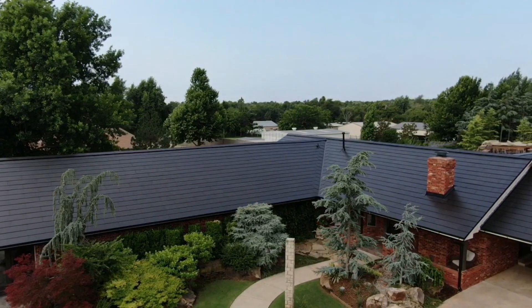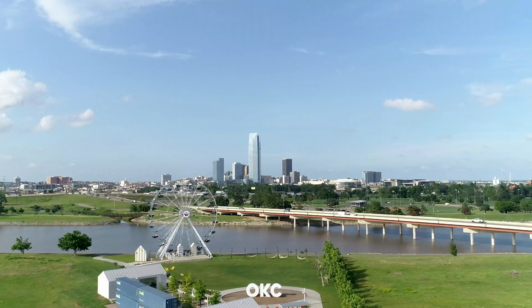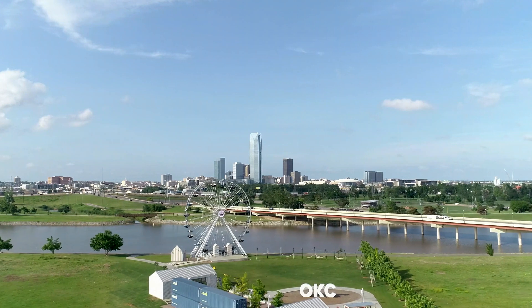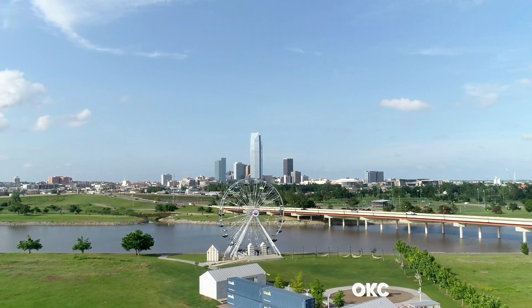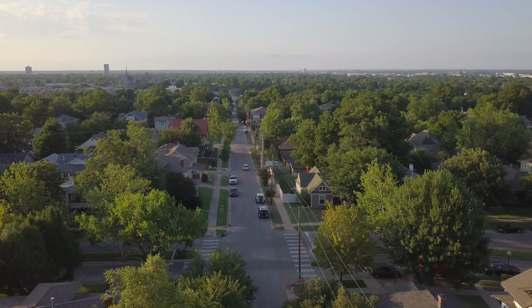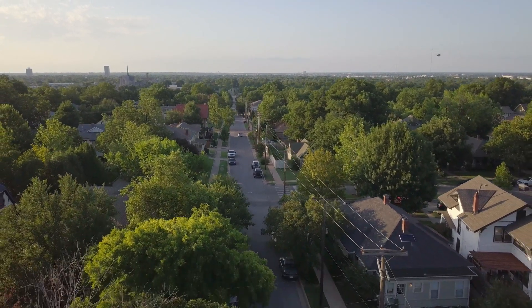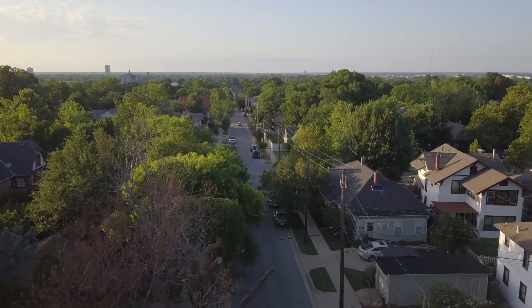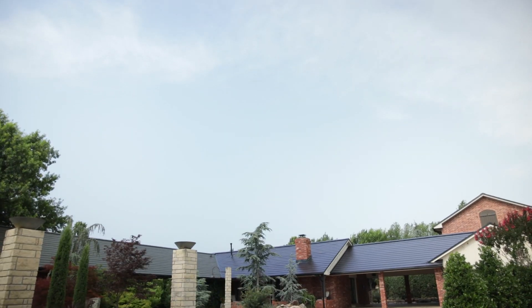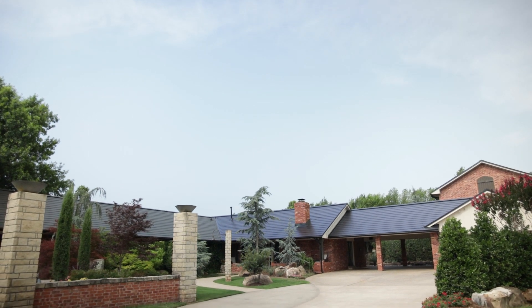Oklahoma is a great location for solar — it's in the top 10 sunniest states in the country. There are not a lot of mountains; it's very flat, so we get really good sun exposure. Electricity bills over the last 20 years have gone up over a hundred percent, and we're looking at around a four percent increase year after year. I don't see that slowing down anytime soon, so energy independence is a big deal in Oklahoma.